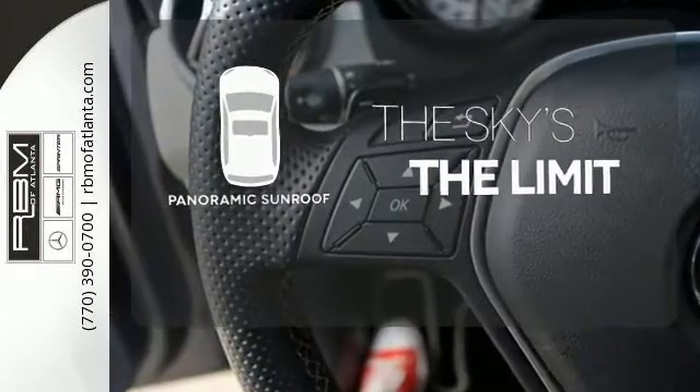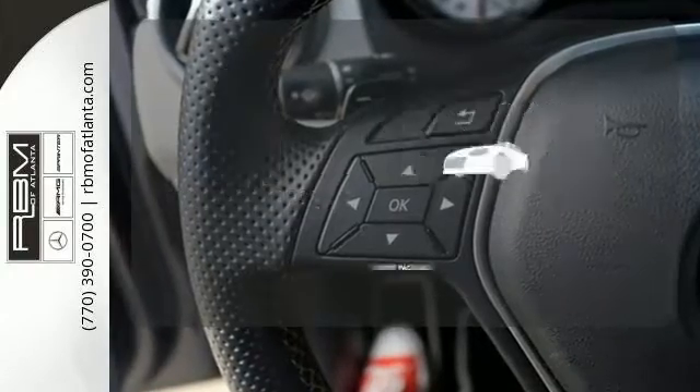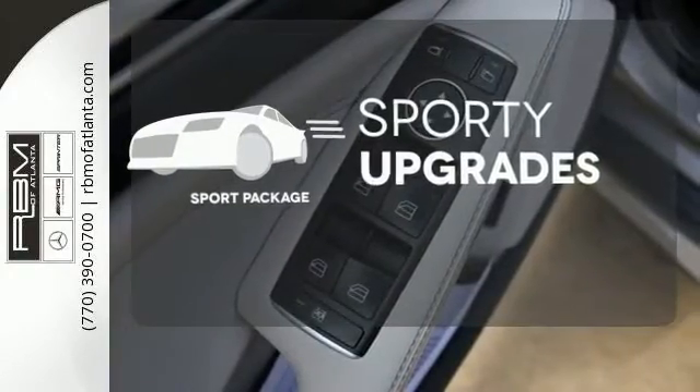Let even more of the outside in with the panoramic sunroof. The sport package prepares you for an even greater driving experience.